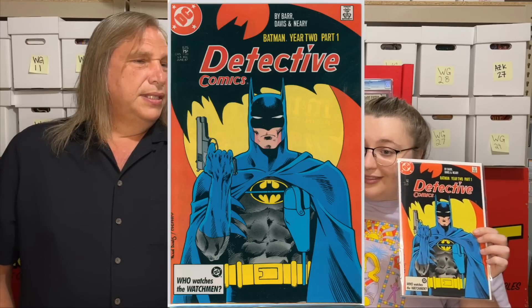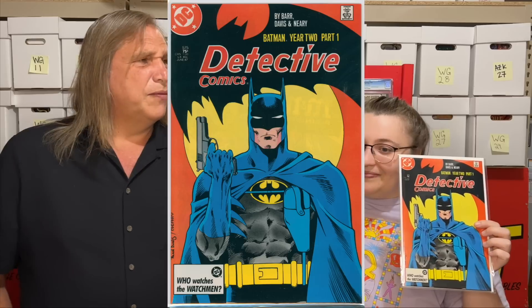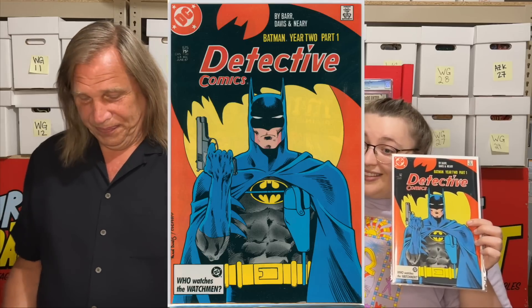Detective Comics 575 — I got a couple of these actually because of the condition. I think they're great. This is right after the McFarlane run, and I love that cover. It's a great Batman cover.